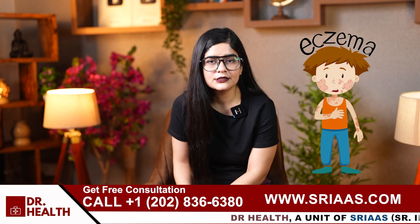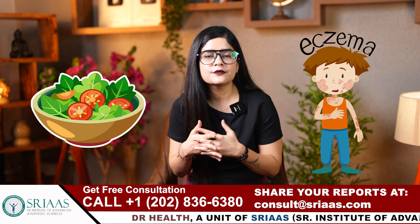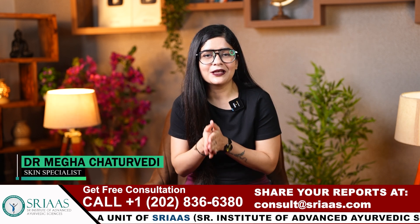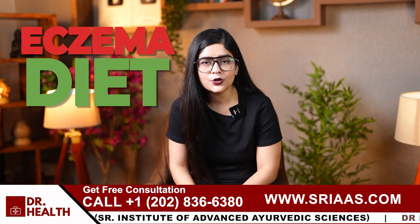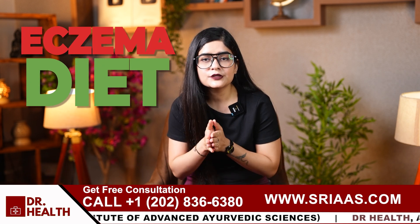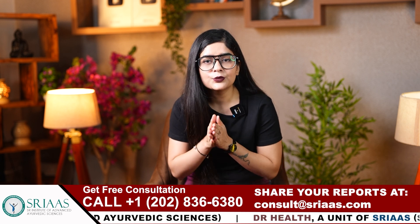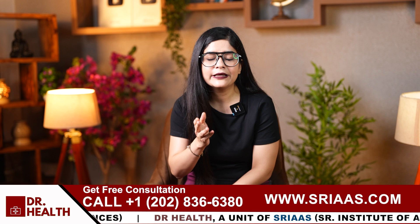Hello everyone. Eczema can be challenging, but if you are not following the proper diet, this can lead to more severe problems in the future. I am Dr. Megha Chaturvedi and today I am sharing the eczema diet because I have many comments on this topic. This video is for you to note all the important points and include these habits into your daily lifestyle to manage eczema efficiently by eating at home.